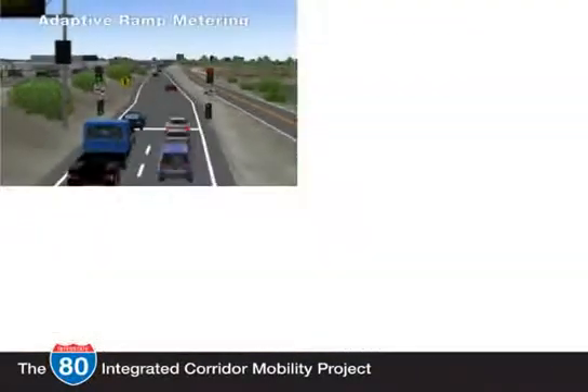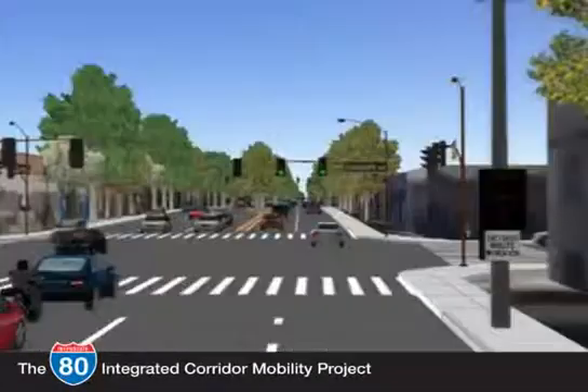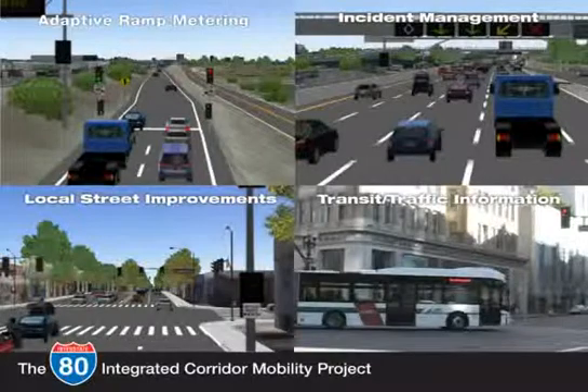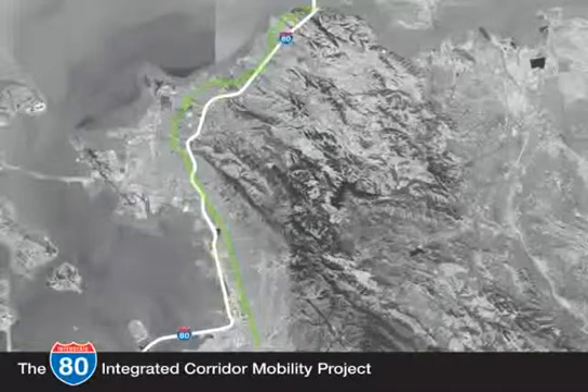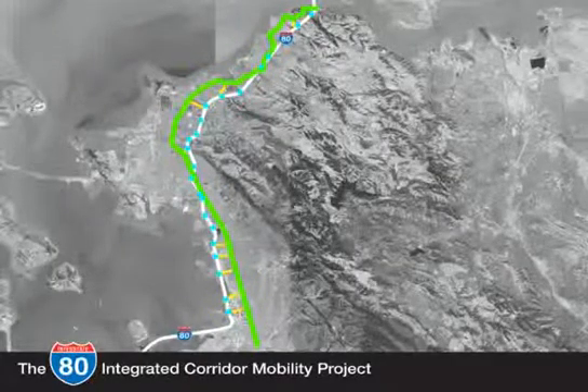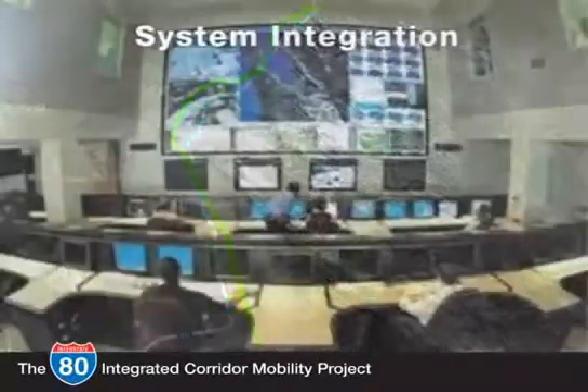Adaptive ramp metering, incident management, local street improvements, and transit and traffic information can each individually help to improve the safety and efficiency of the I-80 corridor. But to really make a dent in traffic, all of the elements have to work together through a fully coordinated plan. The last — and very important — element of the I-80 ICM project is system integration.